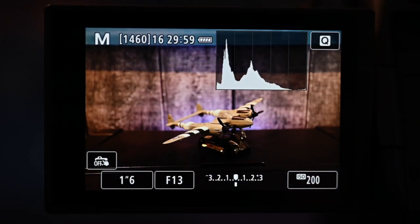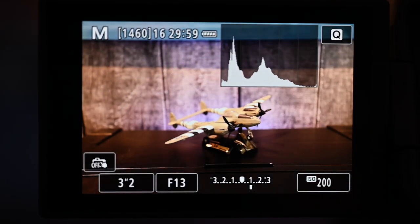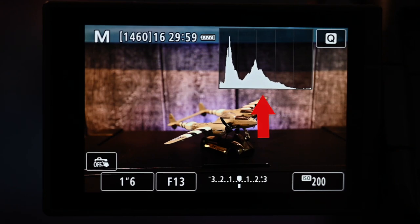Instead of using the LCD to check exposure, you should be using your camera's histogram. The histogram shows you a graph of the shadows, mid-tones, and highlights in the shot. Since it's a graph, you get a very precise idea of whether the image is well-exposed, underexposed, or overexposed. If the shot is underexposed, the graph shifts left; if overexposed, it shifts right. You want the bulk of the pixels right in the mid-tone area, with shadows and highlights falling off toward the edges.